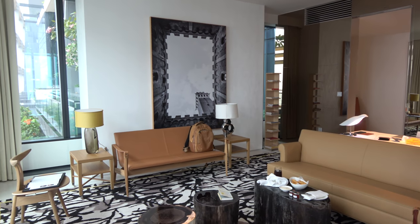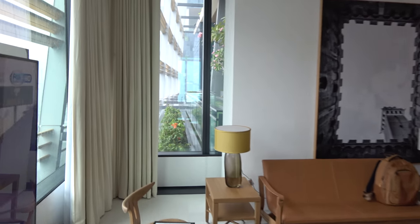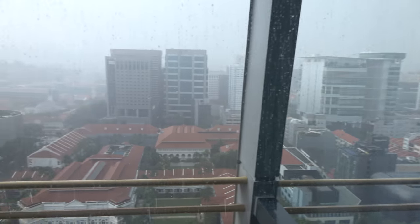Yeah, 100 square metres of suite. This is the living room here. You get views out of all the rooms. You saw that outside earlier. It just started raining.